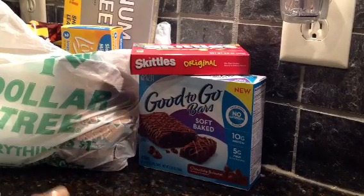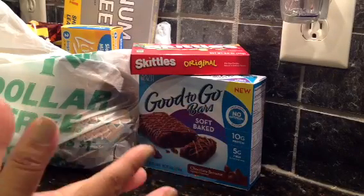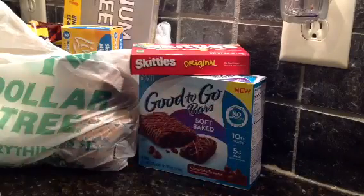Hey guys it's Judy and yes it's another Dollar Tree haul. Let's get started because I got a lot of stuff.